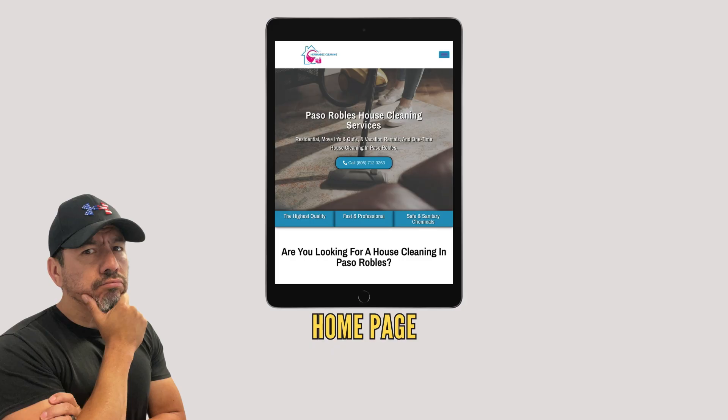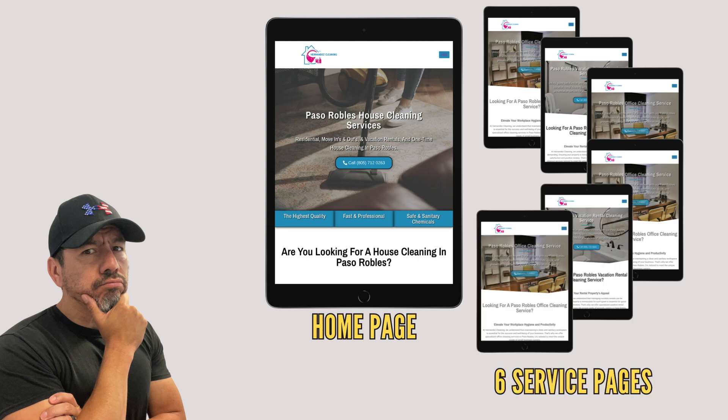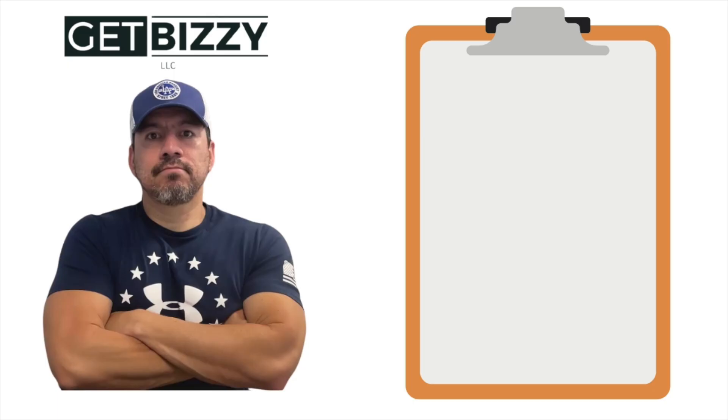The very first step I take with a contractor or home service business provider is, if they don't have a website, we build one out for them, and if they do, we fix the one they have. What we do is work on something called on-page SEO — search engine optimization. We go in and fix up everything you're supposed to do in order for Google to pick it up: the algorithm needs to understand what it is you're trying to get found for. We do all the title tags, meta descriptions, H1 title tags, H2s, H3s, the content, optimize the pictures, interlink pages — all of that. We get that 100% dialed in because that is the foundation.